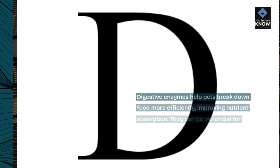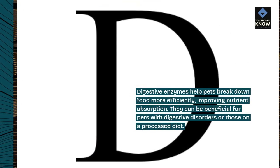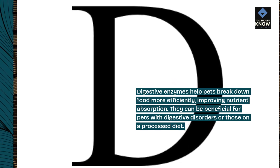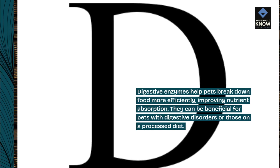8. Digestive enzymes. Digestive enzymes help pets break down food more efficiently, improving nutrient absorption. They can be beneficial for pets with digestive disorders or those on a processed diet.